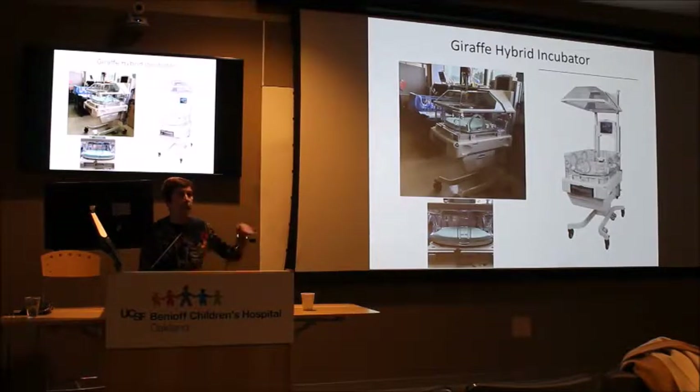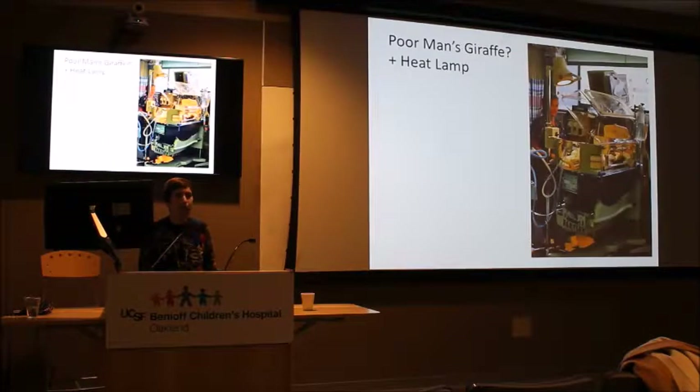I call this the poor man's giraffe — the paleo incubator we used for many years. You can see a radiant heat lamp being used to try to keep the baby warm. An important thing to remember about radiant heat: it doesn't heat through drapes or clothing — it heats through direct contact with the skin. So when you've got a baby on an operating table with everything draped and you bring over your heat lamps, they really don't do much good.